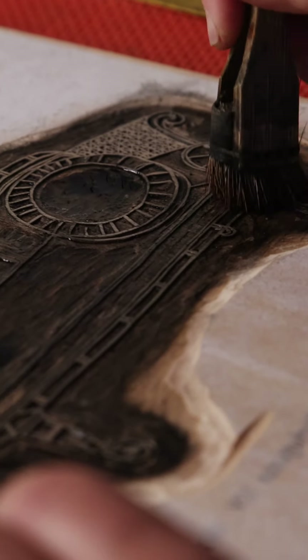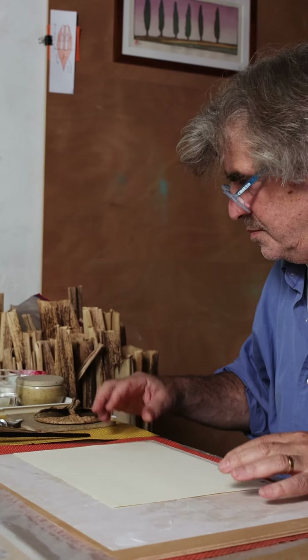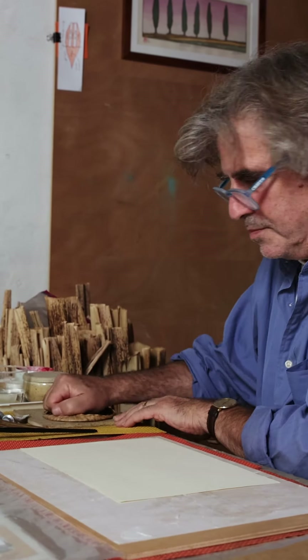I decided to reproduce that as a woodblock print and include with it part of the text from one of her sonnets — Sonnet 14.